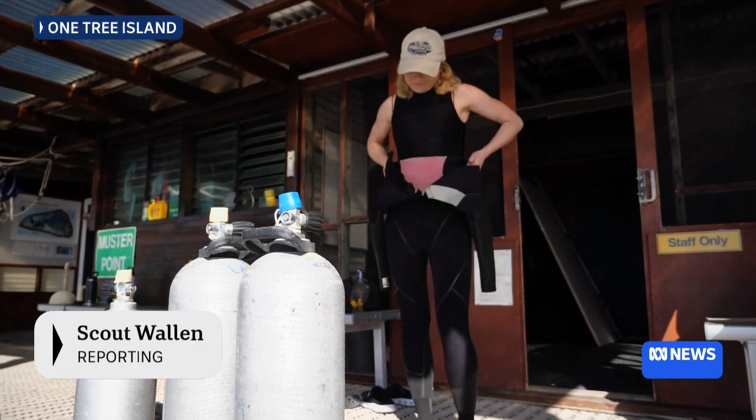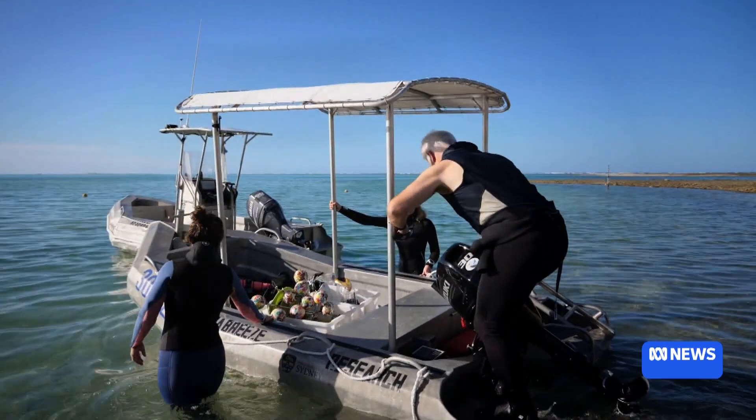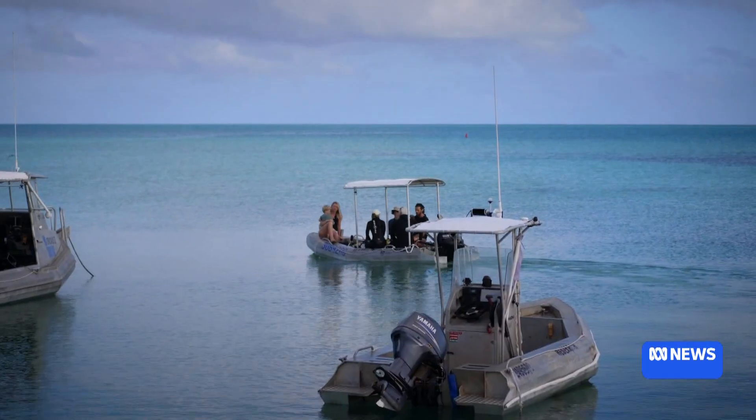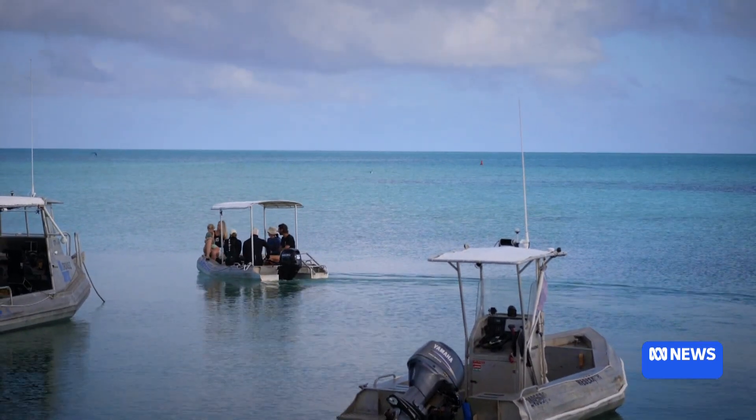These researchers are getting ready to dive into the pristine waters on the southern Great Barrier Reef, but they're worried about the extent of coral bleaching they'll see. This is my third time here over the course of this event this year, so they're getting numb to it — we kind of expected it, probably more than when we first came.